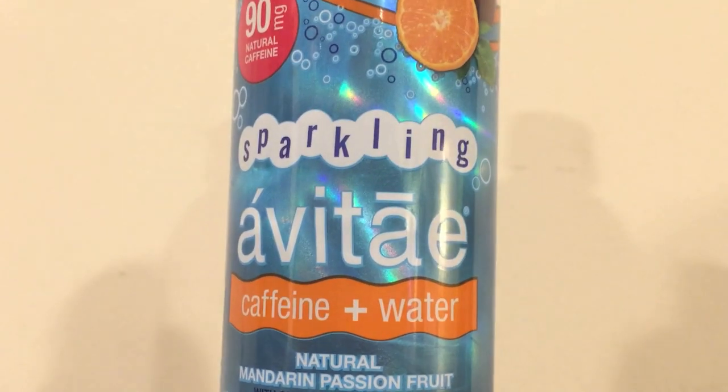The first one is Avitae sparkling water with mandarin passion fruit. This has 90 milligrams of caffeine added to it. They say 90 milligrams is equivalent to about one cup of coffee. This is from the store Giant Eagle and it's $1.25 for the sparkling one.